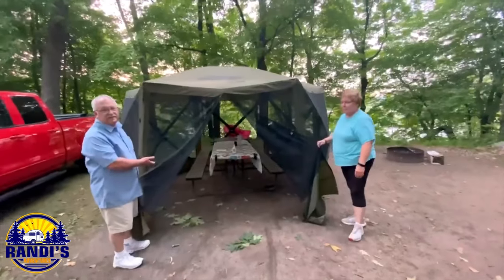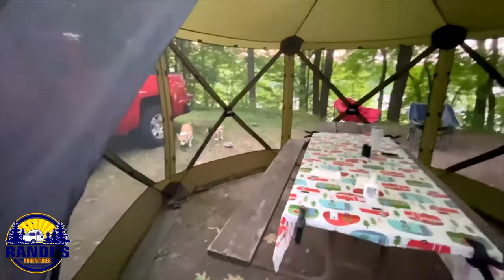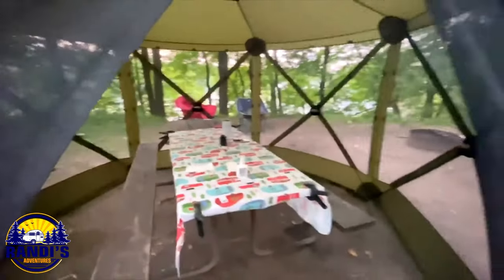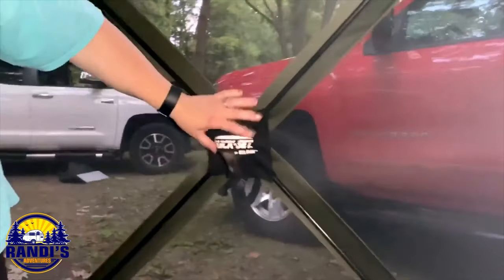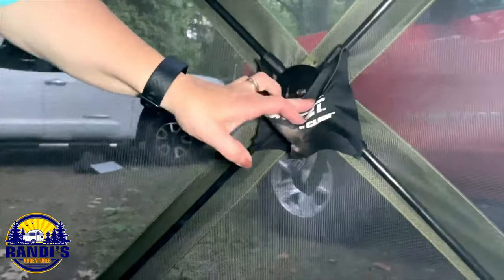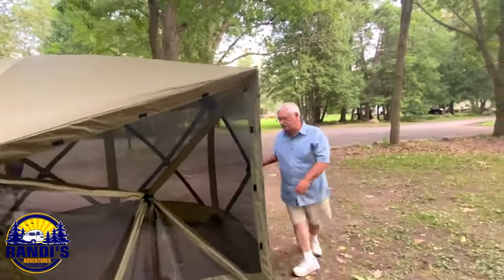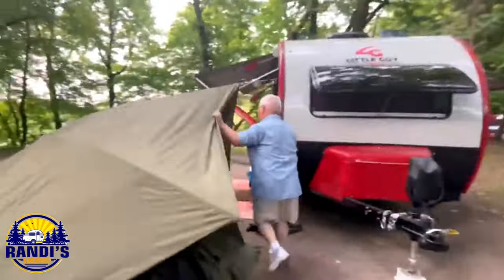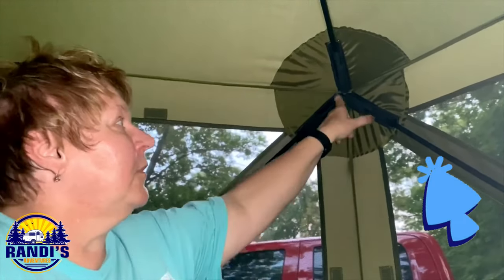It's a full-size picnic table — oh my gosh, let's take a look. And look at this — you have definitely got room to spare. And it comes with stakes so it won't blow away in the wind. I had so much fun when I met Mary and Mark, who are subscribers to my channel, and they showed me their clam tent. I was surprised at how easy it is to assemble. Plus it provides outdoor hanging out space for when there are those pesky mosquitoes around or it's raining outside.